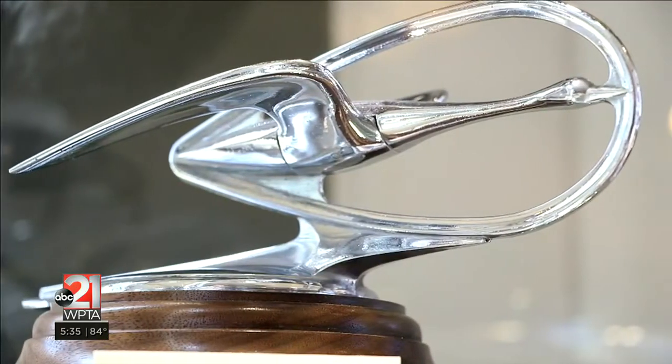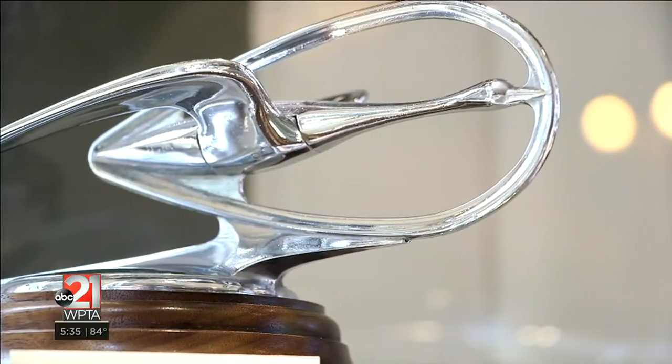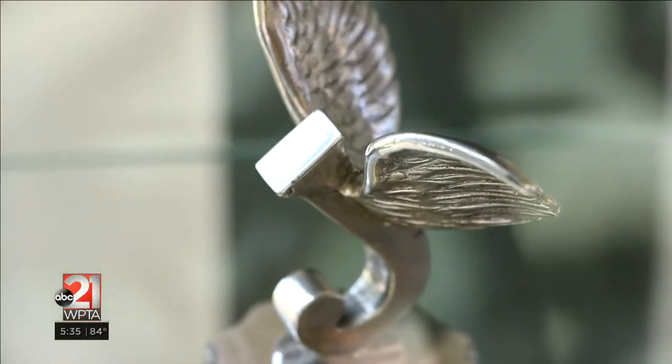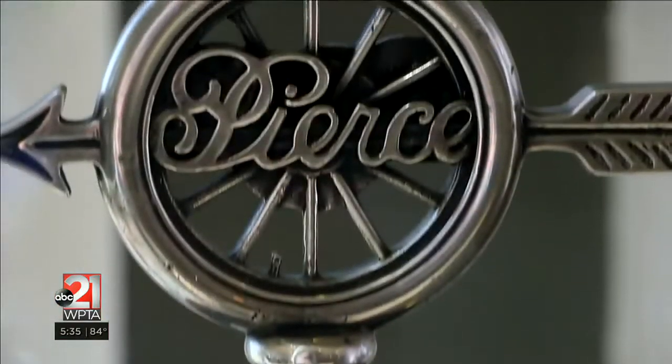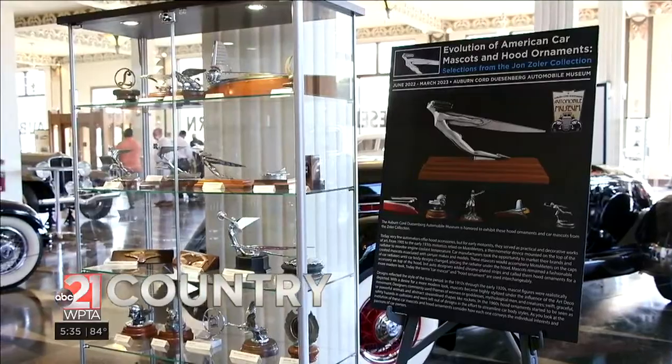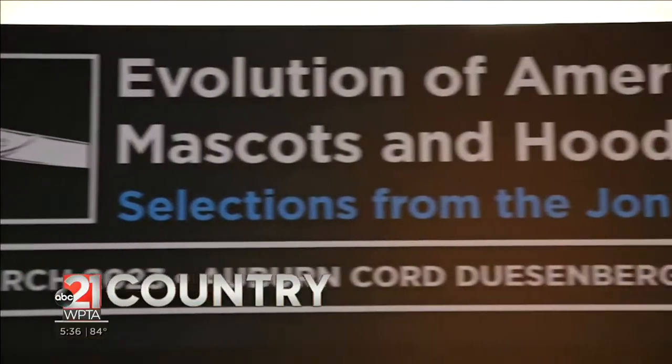The Americans use the term hood ornament. The English and the Europeans more likely use the term car mascot. They're basically talking about the same thing. John Zoller's prized collection is now on display hundreds of miles from his home.